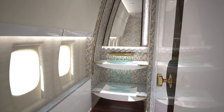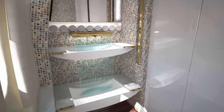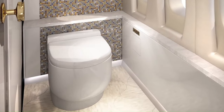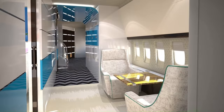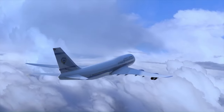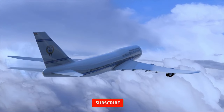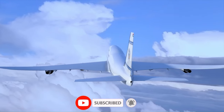Of course, all of this comes at a hefty price tag. The base price for the BBJ 747-8 is around $300 million, and the final cost can easily soar into the billions once customization is taken into account. But for those who can afford it, the BBJ 747-8 is the ultimate expression of luxury and private aviation.